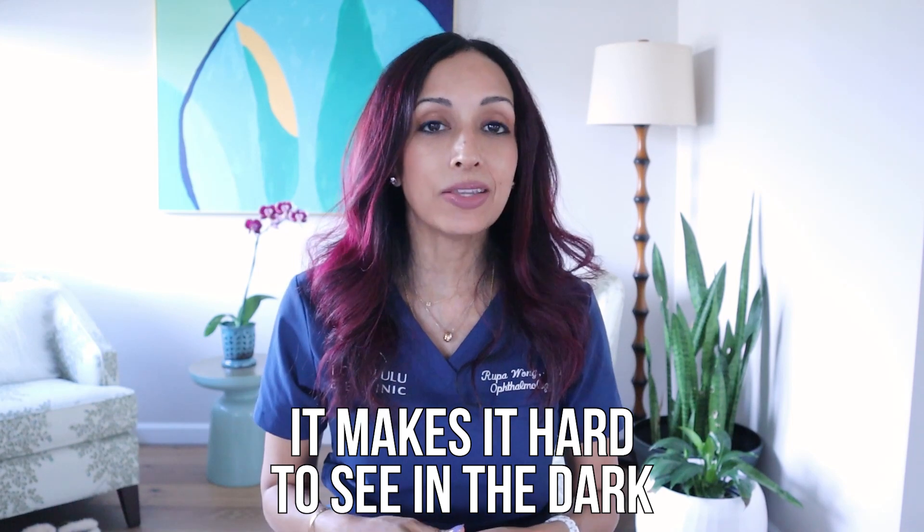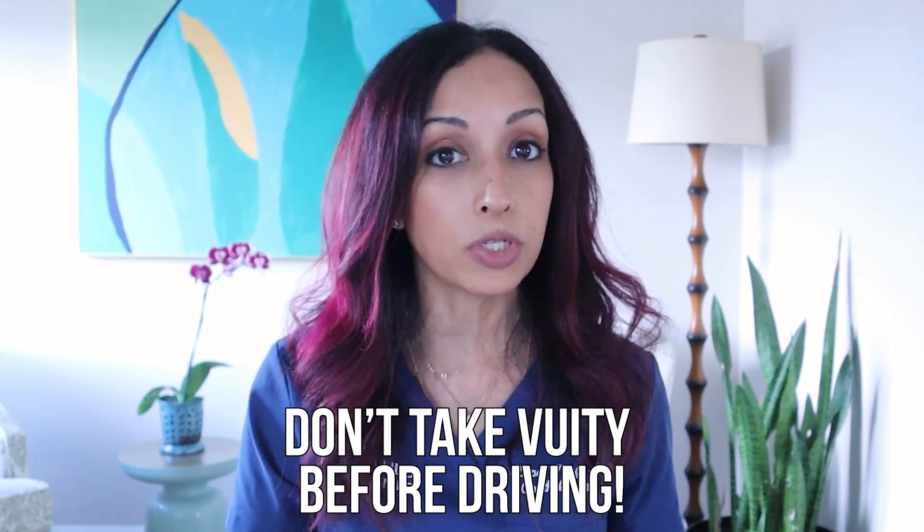Pilocarpine also makes it really hard to see in the dark. So if you decide to take Vuity — and this is even on the package insert — you want to be careful about operating heavy machinery or driving at nighttime. If you feel like it's affecting your vision, do not take it before driving. We also stopped using pilocarpine as a glaucoma drop because there are just better alternatives now. And when you make your pupils really small, it can make cataract surgery — which is more common in the 60s and 70s — more challenging. But again, Vuity is more geared towards people ages 40 to 55, who typically aren't getting cataract surgery.